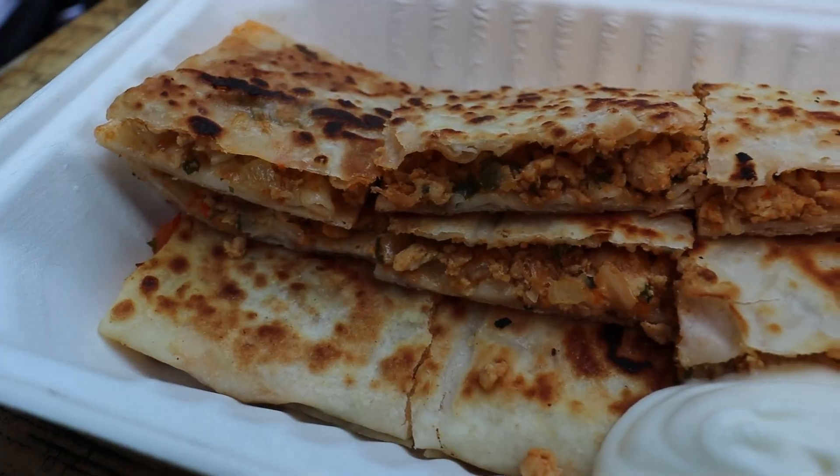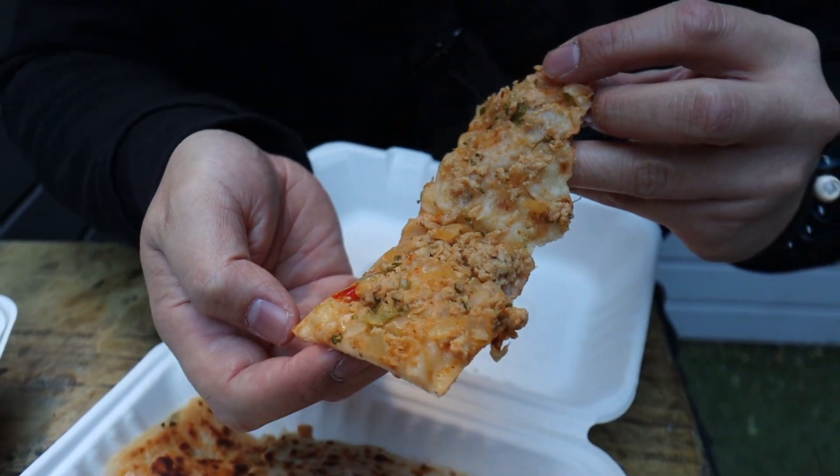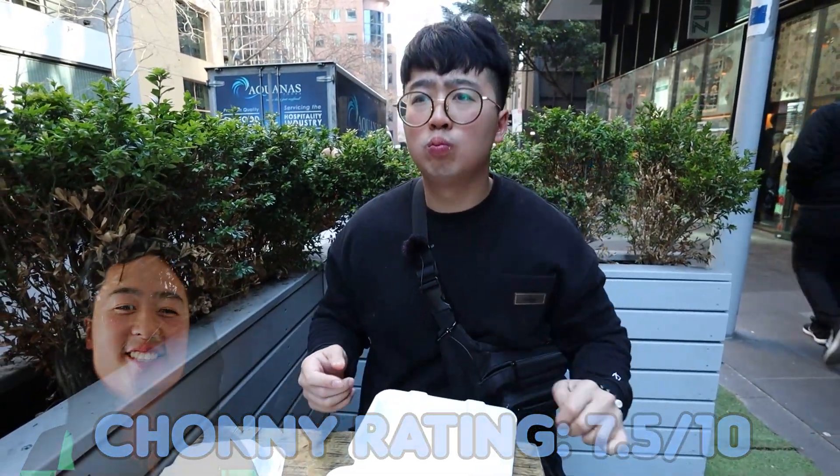Not bad. This one has a nice colour to it as well — look at those veggies. You've got peppers, onions, that's chicken inside. Let's try it. Pretty good. It's like a really nice light snack. I'd have it for breakfast. Perfect.